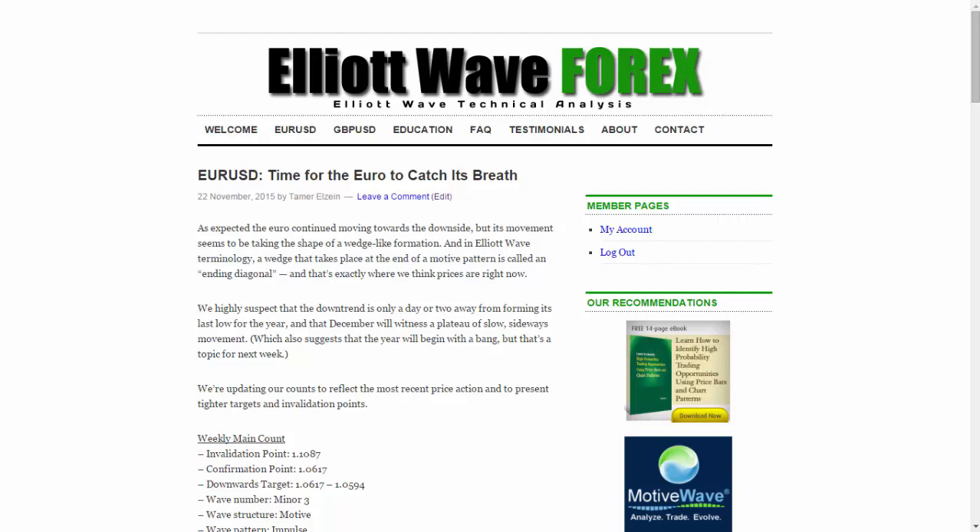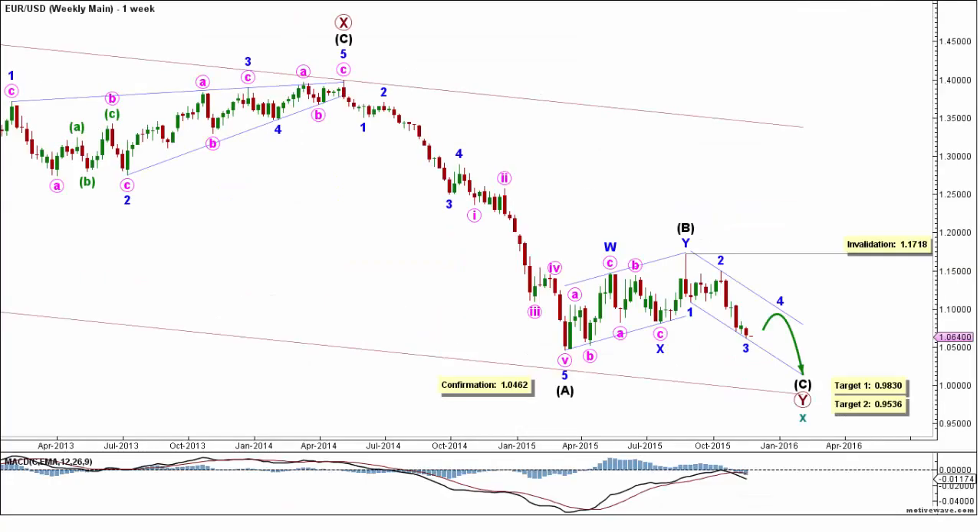We're updating our accounts to reflect the most recent price action and to present tighter targets and invalidation points. Beginning with the big picture on the weekly chart: the euro is moving towards the downside in cycle wave X, which is forming a double zigzag labeled primary waves W, X, and Y. Within it, primary wave Y is forming a zigzag labeled intermediate waves A, B, and C, where intermediate wave A formed an impulse labeled minor waves 1 through 5. Minor wave 3 reached 261.8% the length of minor wave 1, and then minor wave 5 formed an extension labeled minute waves 1 through 5, reaching 161.8% the combined lengths of minor waves 1 and 3.